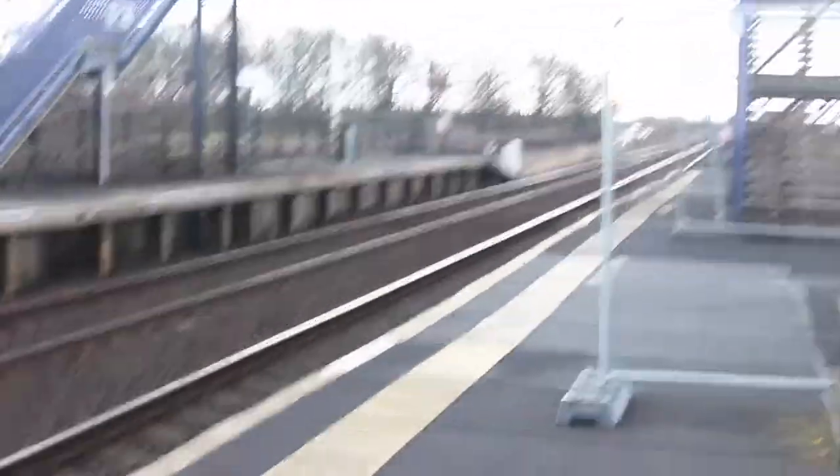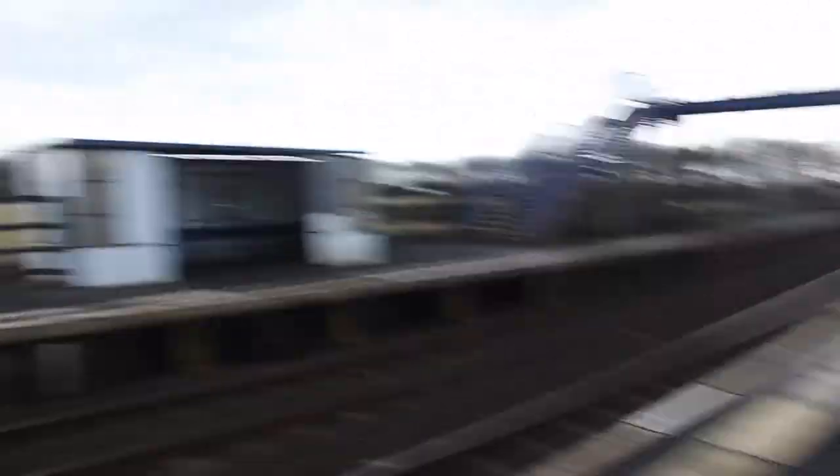My camera's not focusing. We're getting into a storm now. And look at that — rotting. Right then guys, this is Teesside Airport station. I'll come back here again one day.